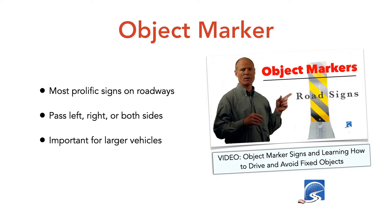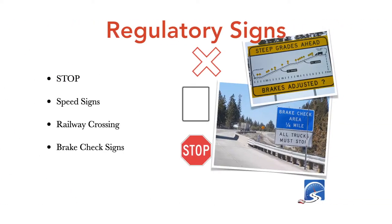The root word of regulatory is regulation, meaning the law — these signs must be obeyed. An action contrary to a regulatory sign is an automatic fail on a driver's test. Stop signs are octagon-shaped, eight-sided, red with the word STOP — very easy to spot. If you roll through a stop sign on a driver's test, that's an automatic fail. Speed signs are rectangular with a white background, black border, and black lettering telling you the allowed speed limit.